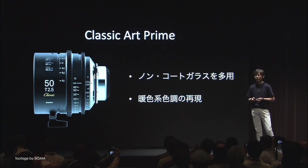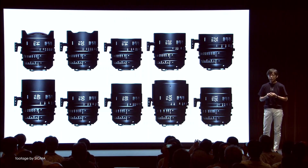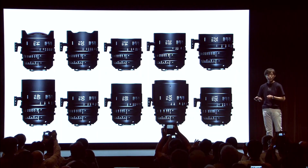At the event, Sigma also teased a new uncoated CineClassic Art prime lens range for a more classic and vintage look. The new classic range is said to be based on the current 10 Sigma CinePrimes.